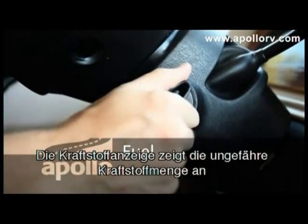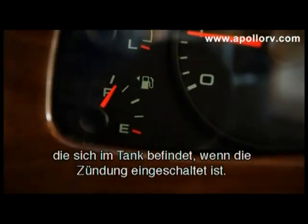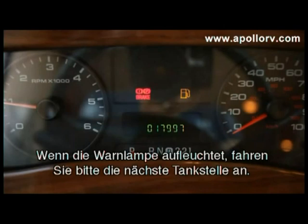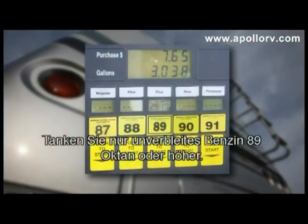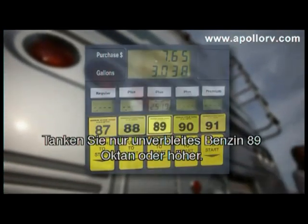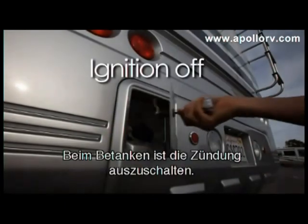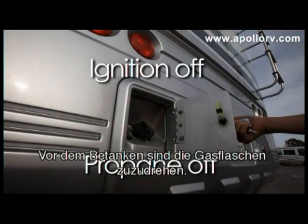Your vehicle's fuel gauge displays approximately how much fuel is in the tank when the key is in the on position. A warning light will appear when your RV has reached a critical fuel level — please go to a fuel station as soon as possible. Please ensure you only fill your vehicle with unleaded fuel, 89 octane or above. The ignition should be turned to the off position while the vehicle is being refuelled. Always turn off all propane gas appliances before refuelling.